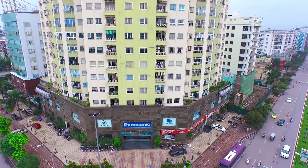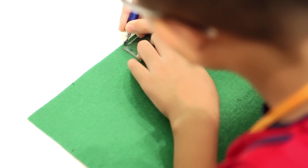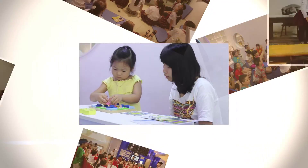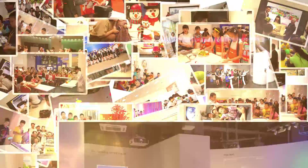Since its grand opening in 2010, Panasonic Resupia Vietnam has become a useful educational address for many schools, families, and a close friend for many students on the journey of learning. Panasonic Resupia Vietnam — realizing dreams and comfort for the next generation with you.